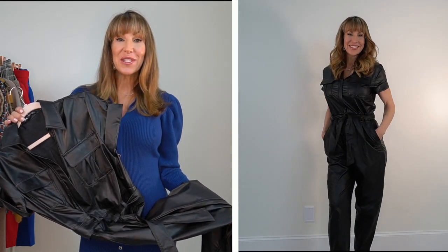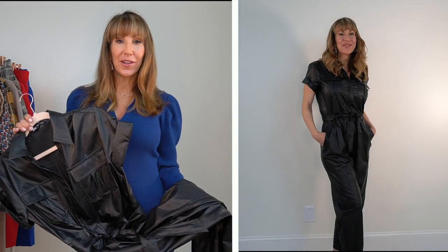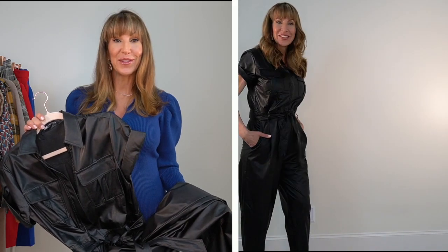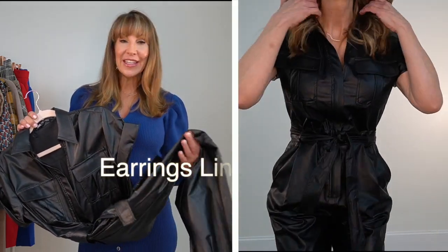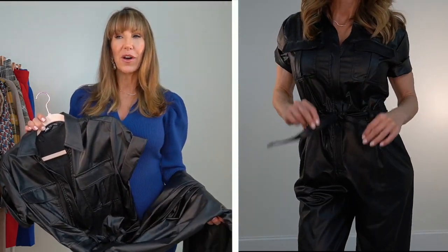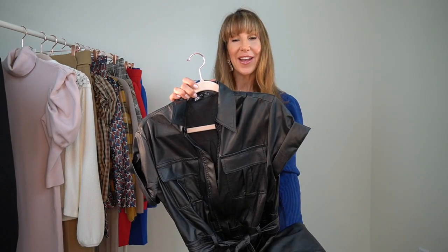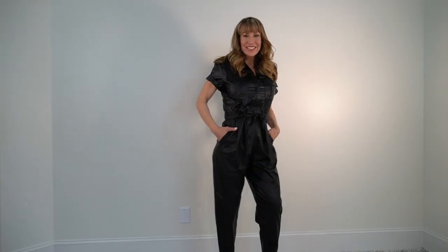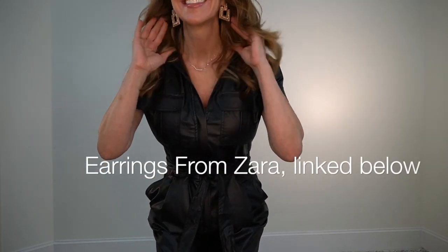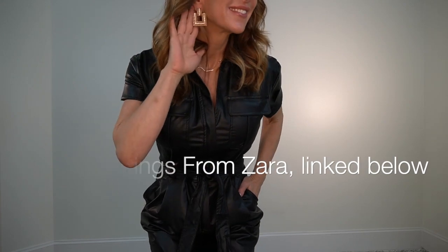Faux leather — any leather — is so in style right now. This jumpsuit is so gorgeous. I saw it on the model on the Zara website and I thought that is going to be the most flattering jumpsuit ever, and I ordered it and it is. It's made out of a real thin type of faux leather so you're not going to get hot. It's very comfortable. I got it in a size medium and it's $89.90. It has pockets at the chest, it is zippered down in the front, it's got its own tie belt, and it's short sleeves.